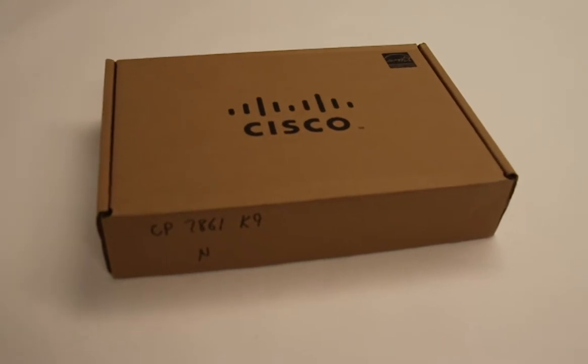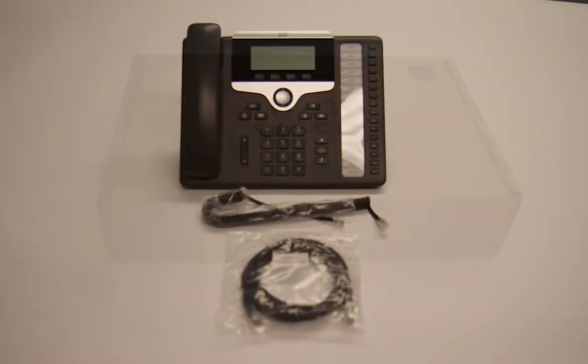Included with the Cisco 7861 is the phone stand, handset, handset cord, and line cord.